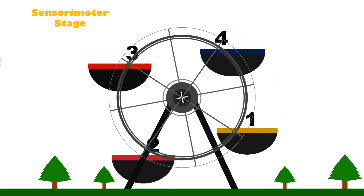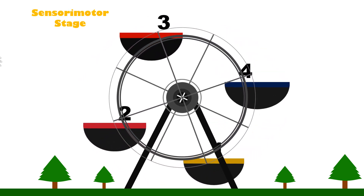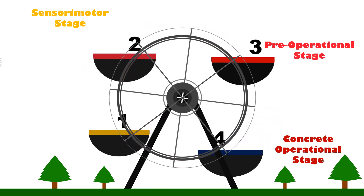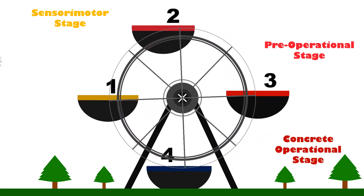Stage 1: Sensory Motor Stage. Stage 2: Pre-Operational Stage. Stage 3: Concrete Operational Stage. And Stage 4: Formal Operational Stage.